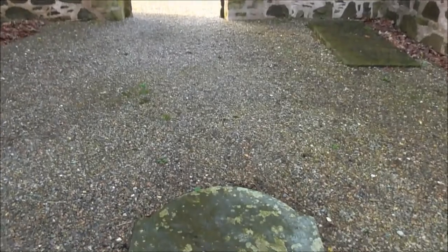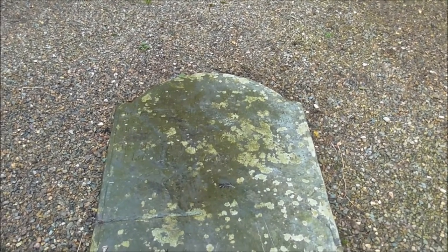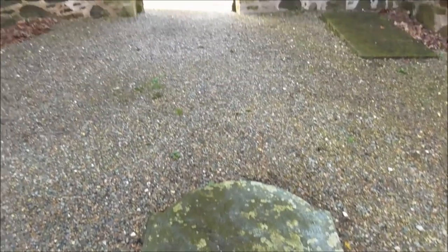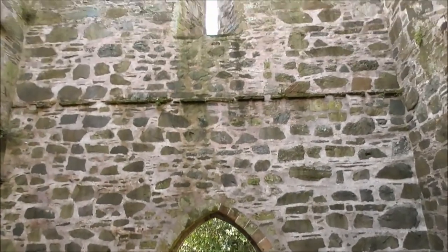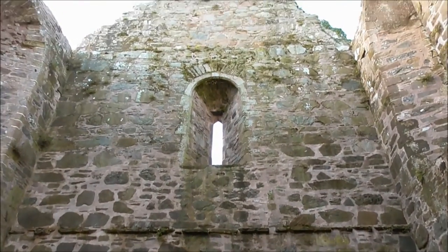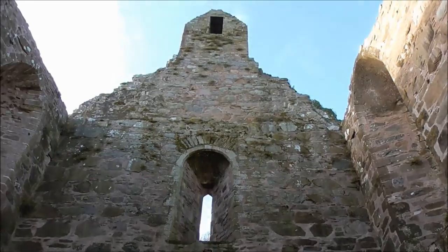And this grave that I've just panned onto — 1736. I wonder was there a bell ever up in there?